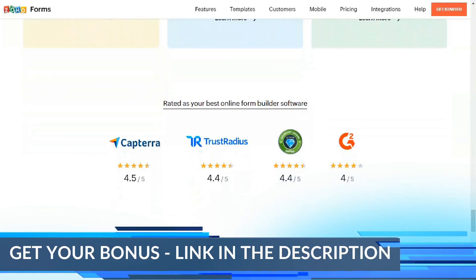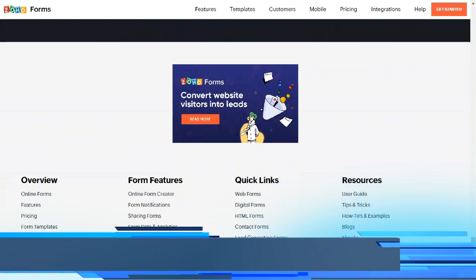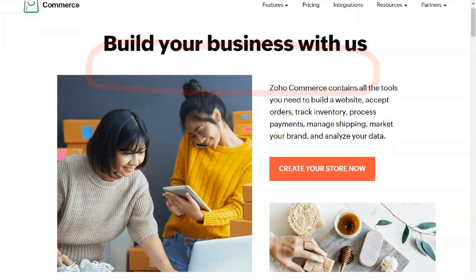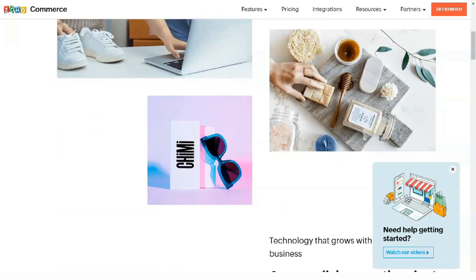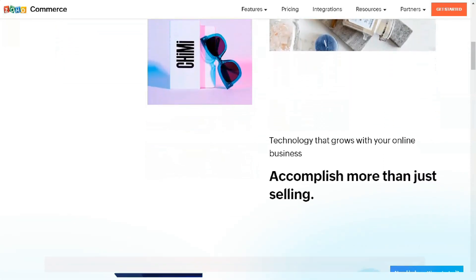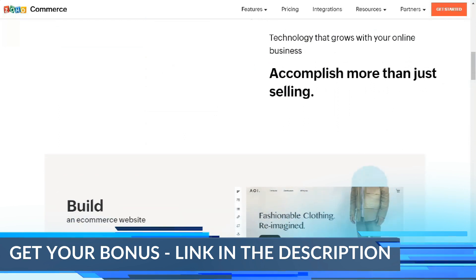Implementation and onboarding. Zoho CRM's extensive documentation and user guides make it quick to set up your new system. There are only a few mandatory deployment steps before the CRM is ready to use: enter the time zone, language, and basic company information; configure the security settings; set user roles and permissions; customize the modules, record details, and page layout; automate workflows; and import existing data.